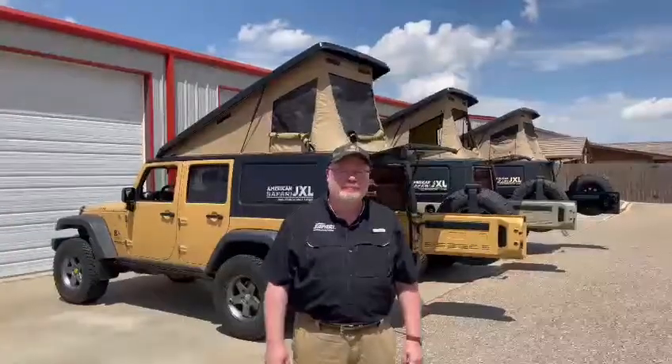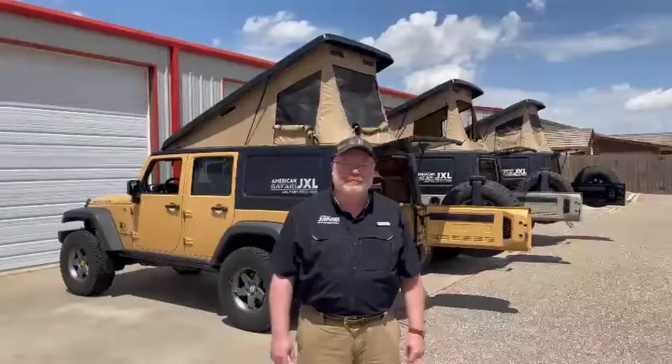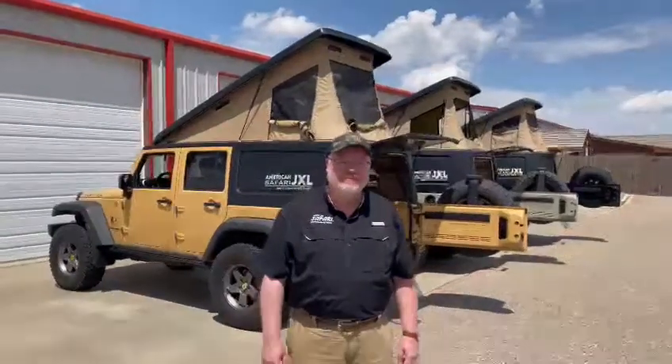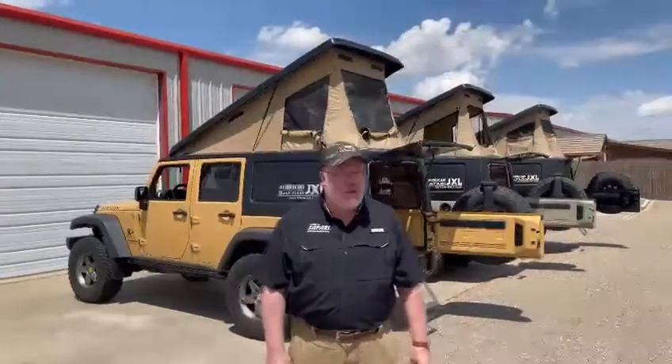Hey there, this is Outdoor by 4 Magazine and today we are up in Amarillo visiting with Glenn Pratt, who is the proprietor of Red River Rigs. They are the proud builders of the American Safari JXL, as you see three of which behind us. I'm Glenn Pratt, president of Red River Rigs, the home of the American Safari JXL deep camper conversion and extension system. We're here at our Texas headquarters in Amarillo, Texas.